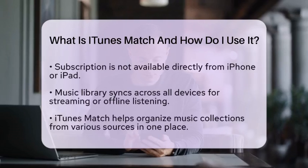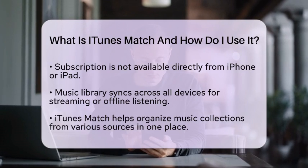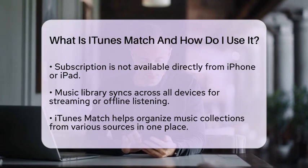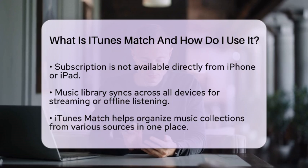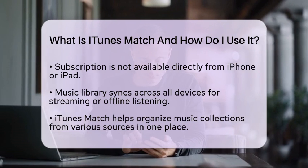Once you are subscribed, your music library will sync across all your devices. This means you can stream your music or download songs to listen offline whenever you want. iTunes Match is especially helpful for managing music collections — if you have music from various sources, this service keeps everything in one place. You can enjoy your favorite tracks whether you are at home or on the go.